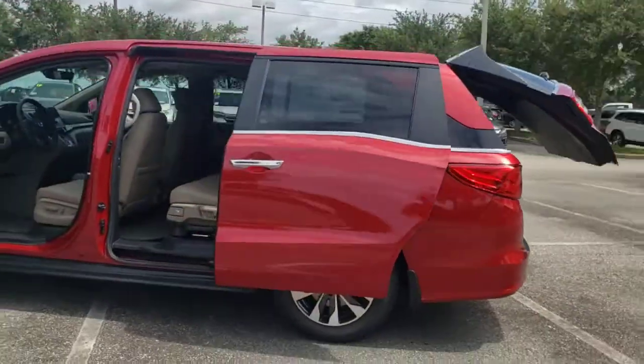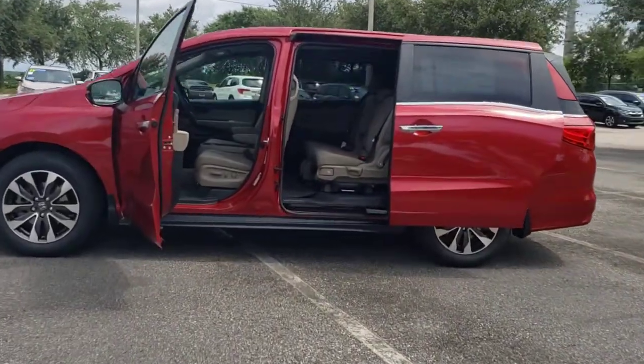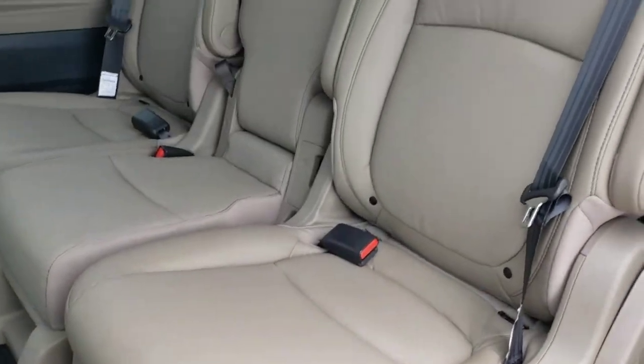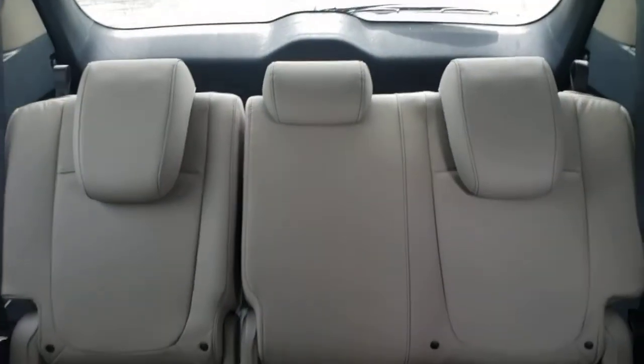These are just some of the great options this vehicle comes with: sun and moonroof, keyless entry, backup camera, fog lamps, power passenger seat, power liftgate, satellite radio, adaptive cruise control, heated mirrors, and keyless start.